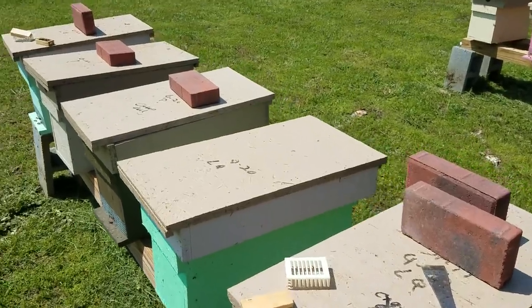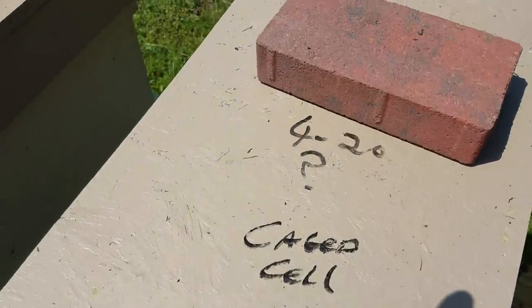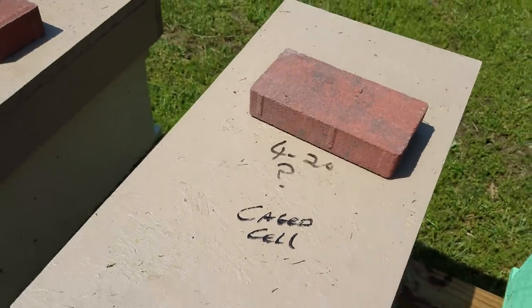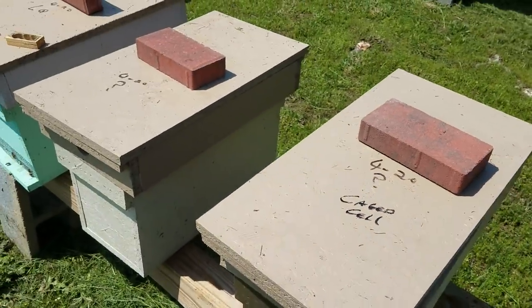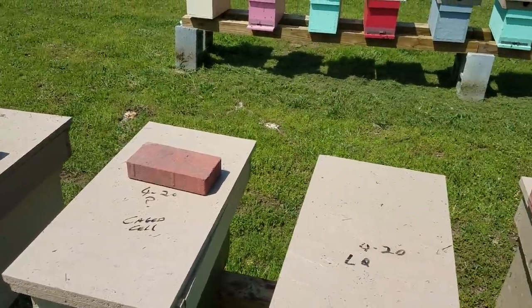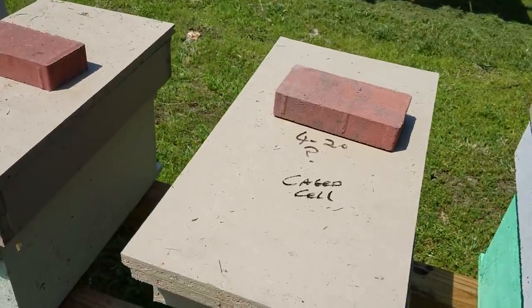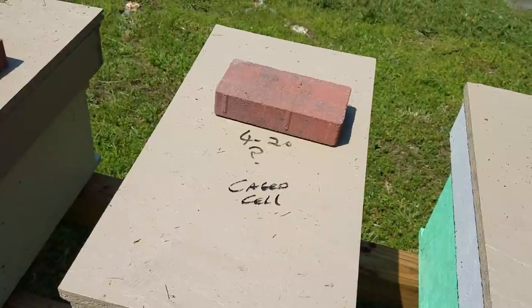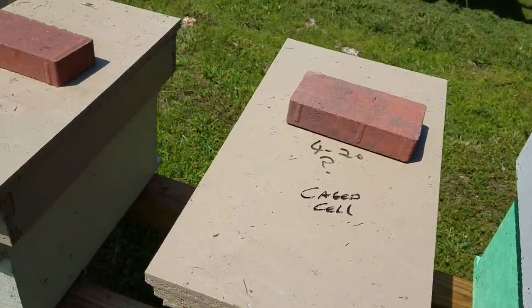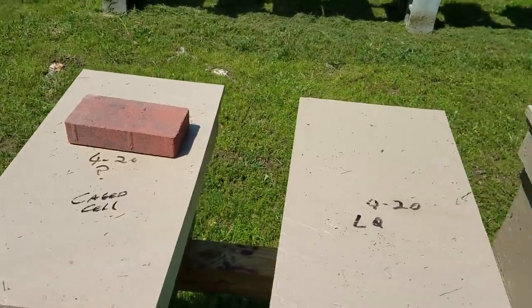I usually mark the tops of them. Like this one here - I went through it, couldn't find anything, so I put a date and a question mark. That tells me to come back and check, because sometimes it takes them longer. When they're on a mating flight it can take longer than a few days or a week - it just depends. So before I take any action like adding another queen cell, I'll give it a couple more days, check again, and if nothing then I'll add another queen cell.